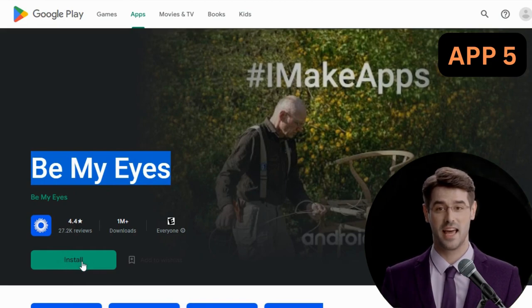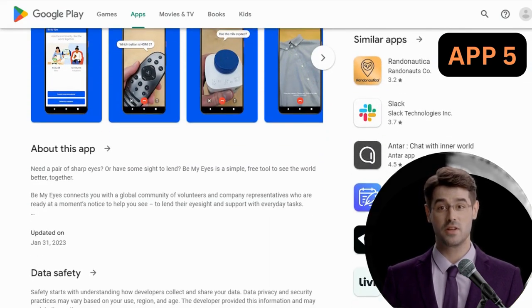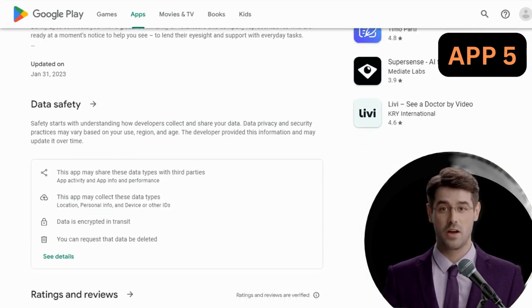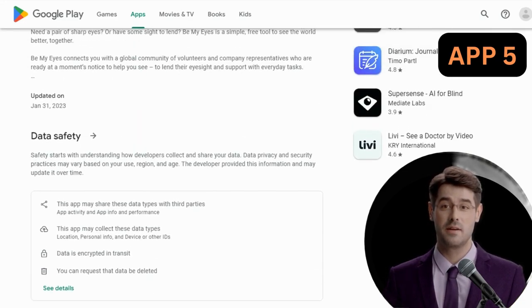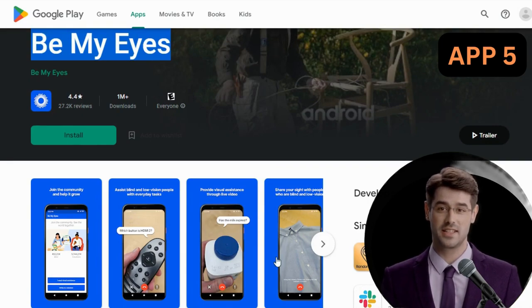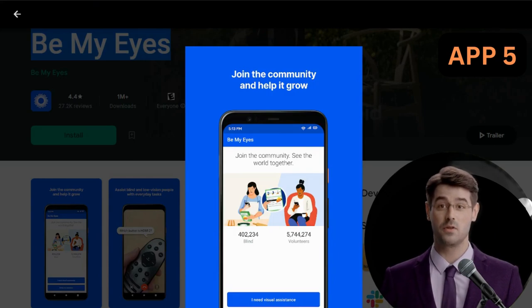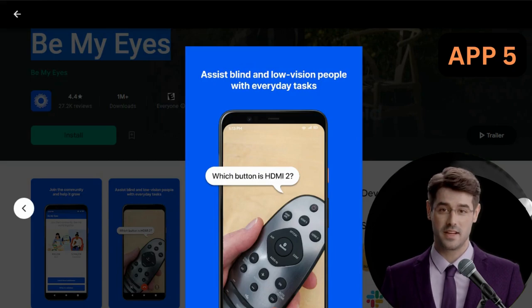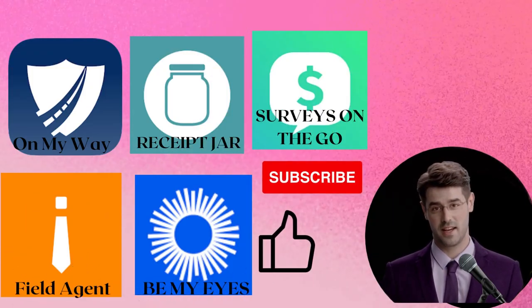App 5: Be My Eyes. Be My Eyes is an app that lets you earn money by completing short missions at various stores near you. The app displays all available missions near you, and you can choose which missions to complete based on how much money they pay and how long the mission will take. You can expect to earn between $3 and $15 with most missions. By accepting missions at stores you already visit, you can incorporate this app into your everyday life.